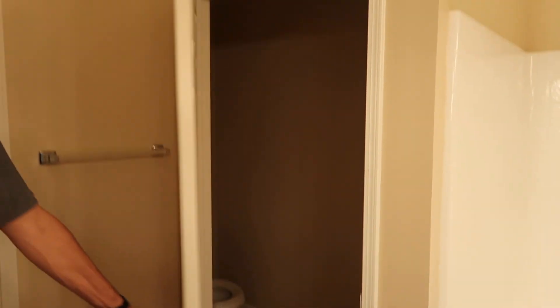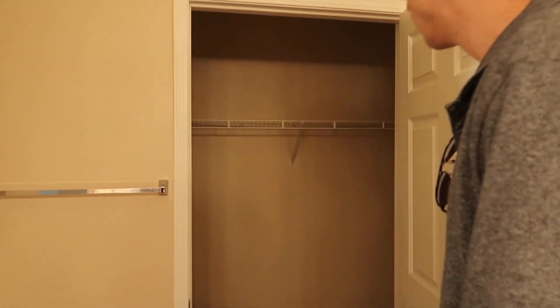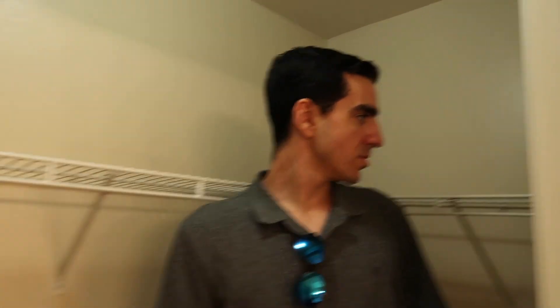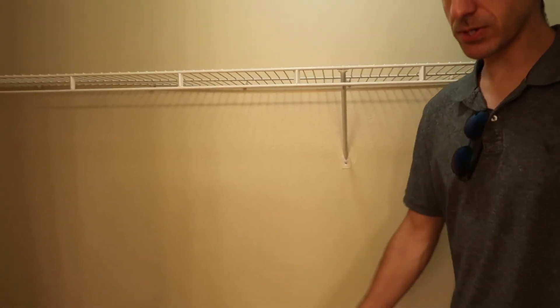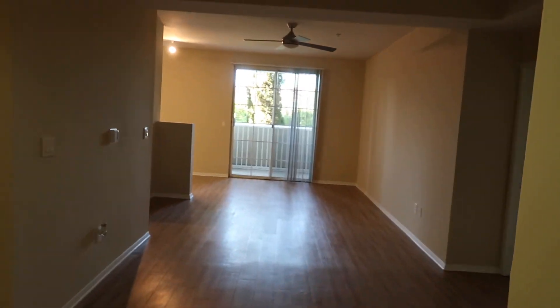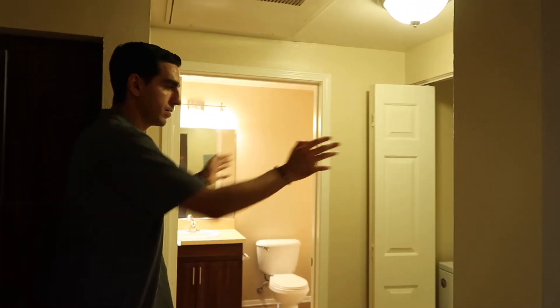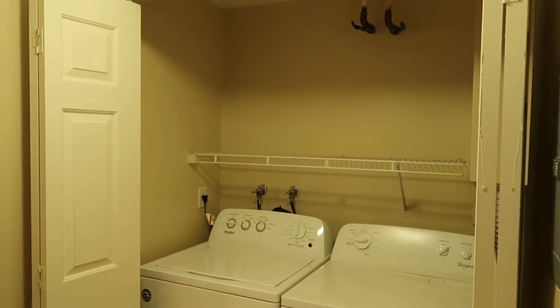The master bathroom has a ton of space — two sinks, medicine cabinet, and lots of storage. The placement of the tub next to the sink is unusual and the towel rack placement is a bit weird, but they could add a hook. The closet is not bad. The apartment feels super open and really homey, and it smells like cinnamon.